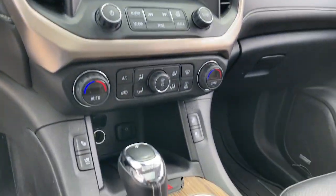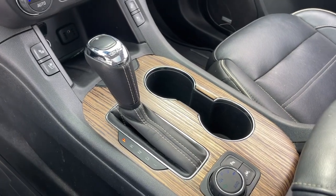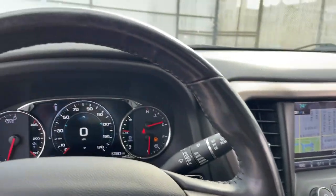Comfort and safety blend with brawny versatility in this ruggedly stylish Acadia. See for yourself when you take it out for a test drive. Our professional staff looks forward to giving you excellent service.